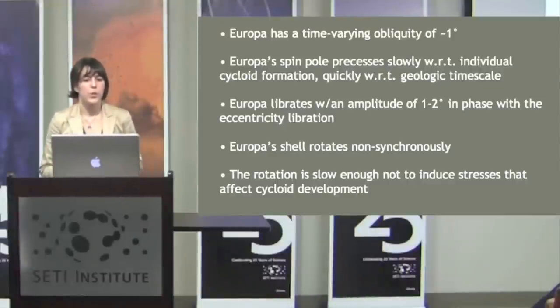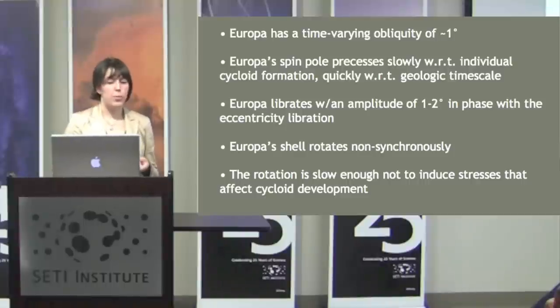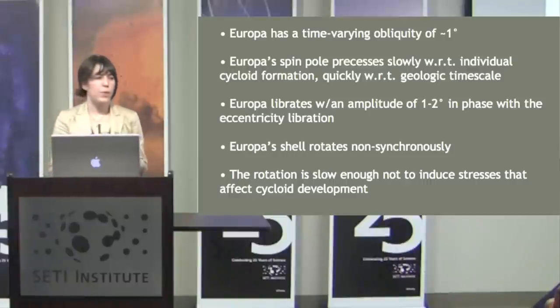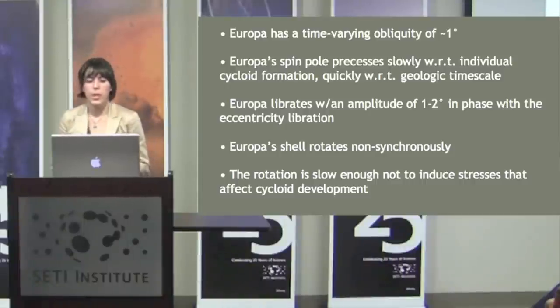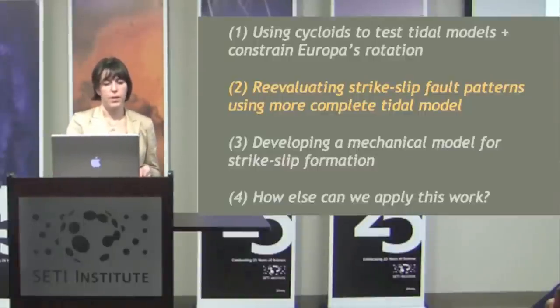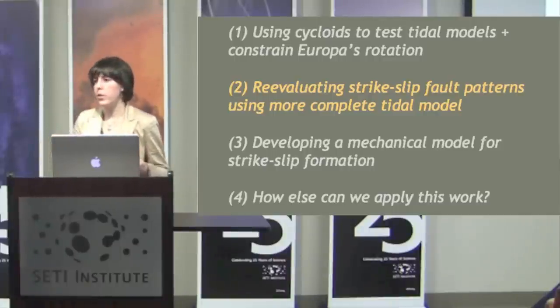To summarize implications for Europa's rotation: Europa has a time-varying obliquity of about one degree. Europa's spin pole precesses slowly with respect to individual cycloid formation but quickly with respect to geologic timescale — each cycloid has a different spin pole direction but within one cycloid we don't see evidence of the spin pole changing. Europa librates with an amplitude of 1 to 2 degrees in phase with eccentricity. Europa's ice shell rotates non-synchronously, slowly enough not to induce stresses affecting cycloid formation.